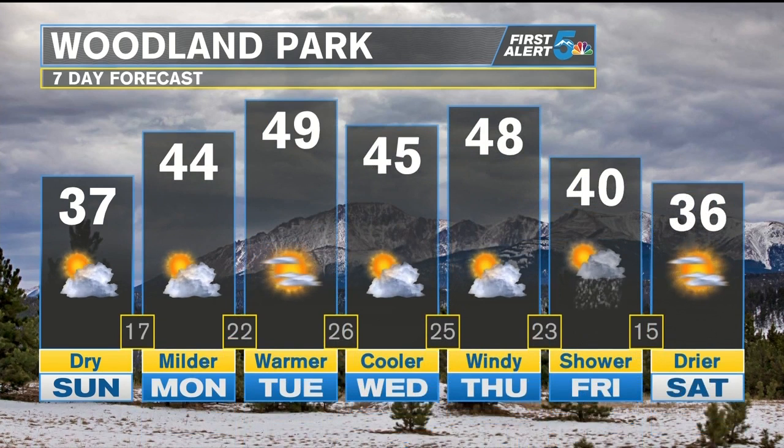With the park in the 30s for today, we'll do some melting over the next several days as highs get into the 40s. Throughout the work and school week, we'll keep an eye on Friday for that snow chance — not looking terribly impressive or widespread right now, but something we'll watch.